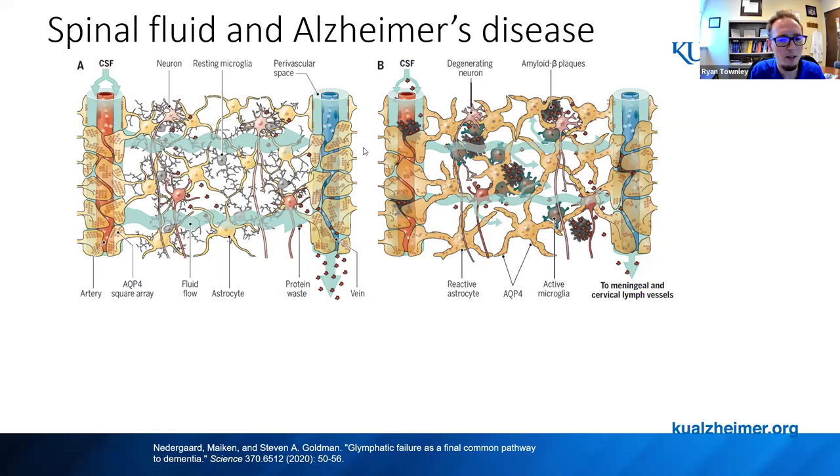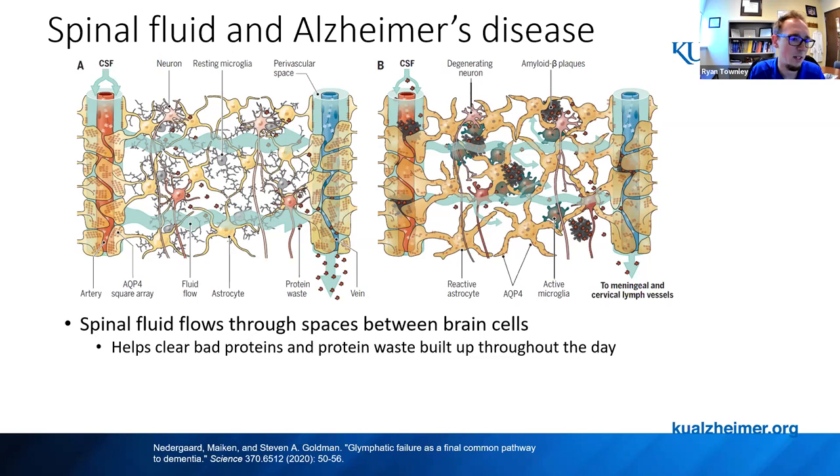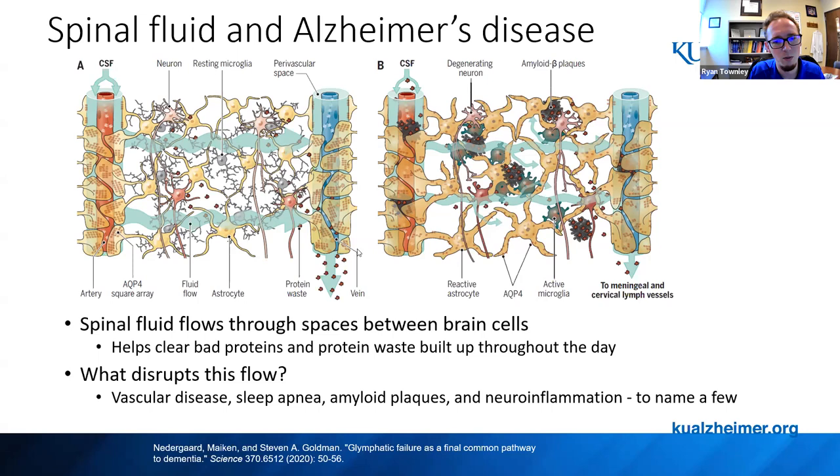There's a concept called the glymphatic system — essentially a drainage and washout with spinal fluid that drains from arteries through interstitial fluid between neurons, out through the veins. This washout mostly happens at nighttime when we sleep, helping clear the metabolic waste built up when neurons are firing. Many things can disrupt this flow: vascular disease, sleep apnea, amyloid plaques, and neuroinflammation — just to name a few.